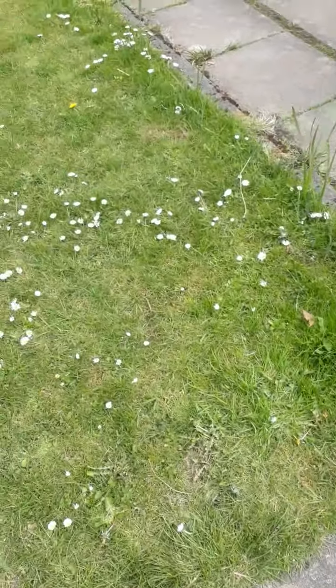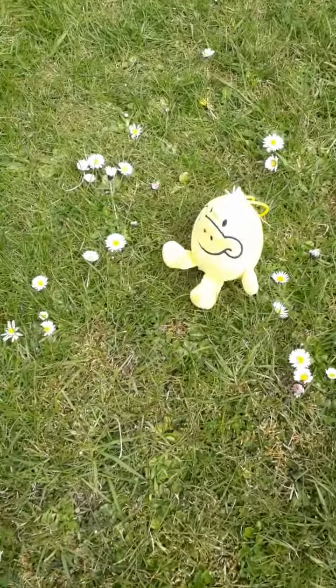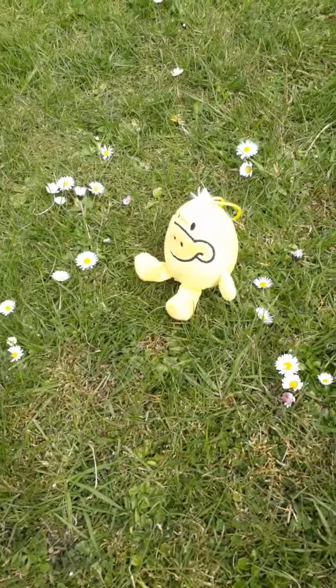Can you find any baby animals? All the wee babies sometimes born in spring. It's a baby chick. Wow.